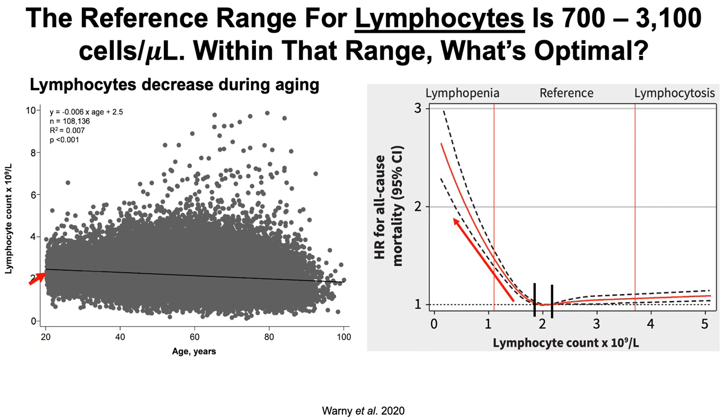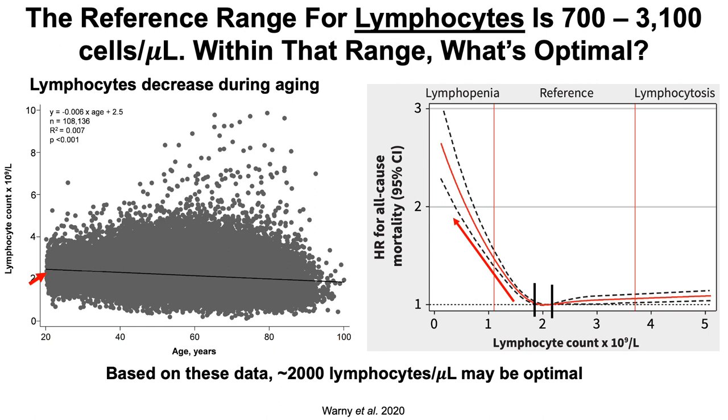There is a significantly increased risk where the 95% confidence interval dashed lines do not intersect with 1 — values less than 1,900 lymphocytes per microliter are associated with a significantly increased all-cause mortality risk. Higher levels greater than about 3,000 are also associated with increased risk, but someone with 1,000 lymphocytes has a greater all-cause mortality risk than someone with 3,000. So somewhere around 2,000 lymphocytes per microliter — in the 1,900 to 2,100 range — may be optimal.